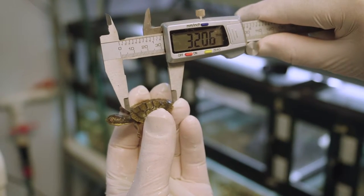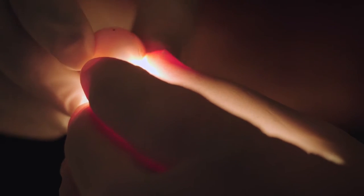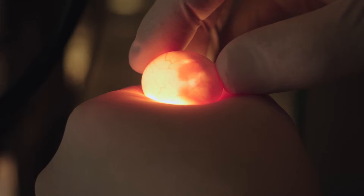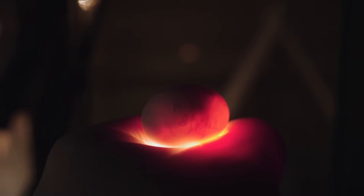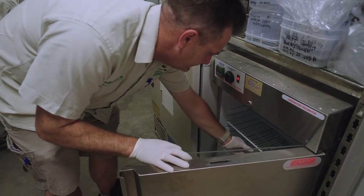During the breeding season we check our nest box daily to see if the turtles have laid eggs. Once they've laid the eggs, we dig out the eggs carefully, take them into a container, bring them down into our reptile house, and we weigh and measure each egg. Then we set them up in special containers and put them in the incubator.